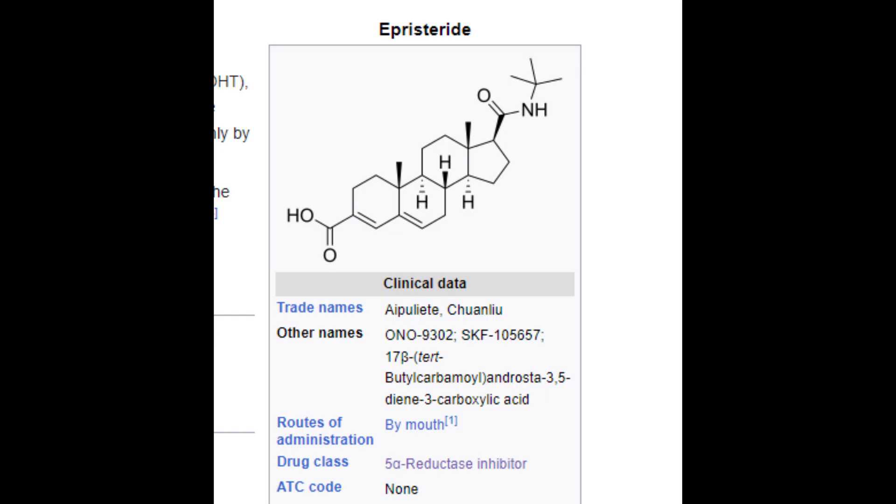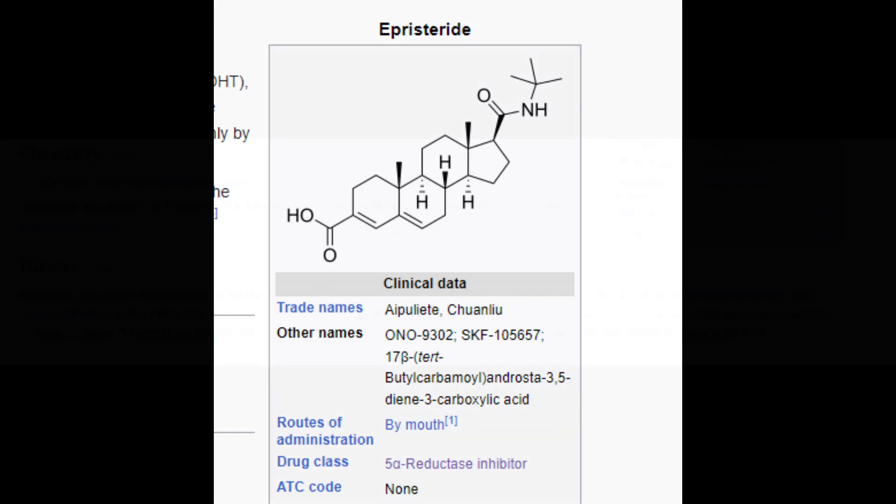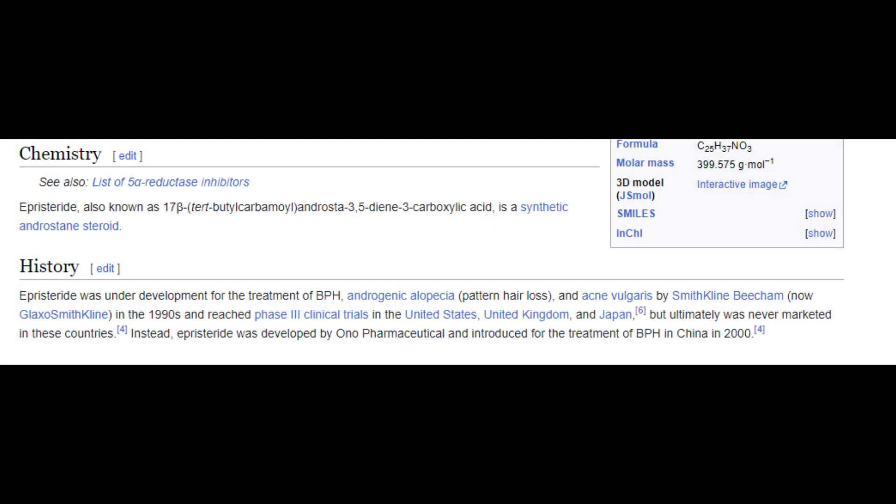It seems like episteride went through a lot of clinical trials — it went to phase three. Although it didn't get approval to be marketed for hair loss, acne, or benign prostatic hyperplasia, it still found its way to the Chinese market. So there is an understanding that it's safe and has some degree of efficacy, but it probably didn't get approved in other markets because it wasn't as effective as other treatments.